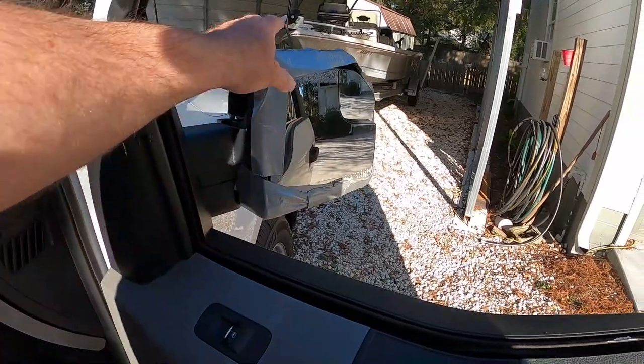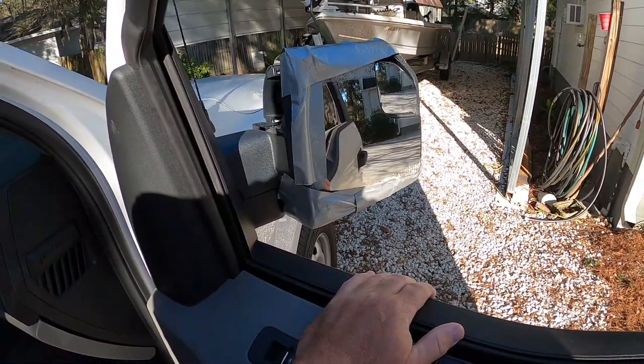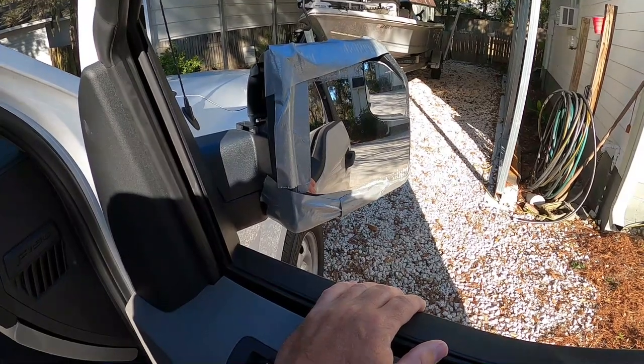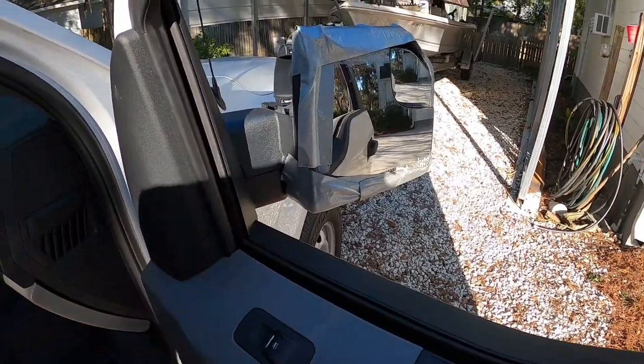I'm not particularly a guy that's really concerned about what his truck looks like, which is obvious — easy to tell by this tape job that I did. I had to have something so I could keep from having a wreck out there on the road, so this was my answer temporarily. I was getting worried that this was only going to last so long.